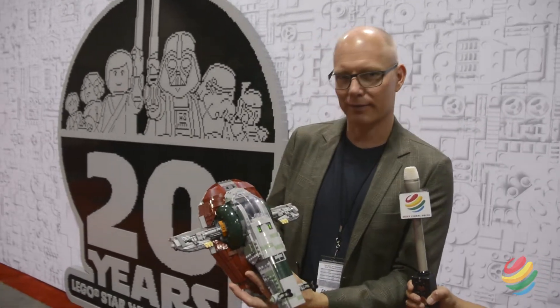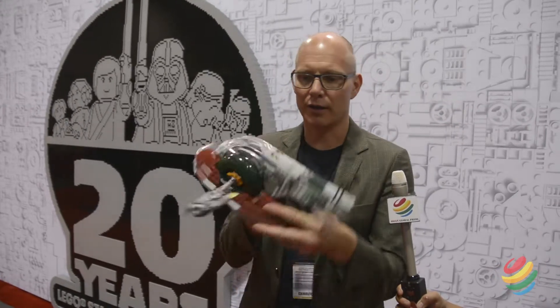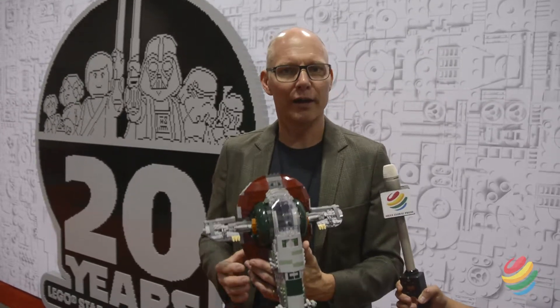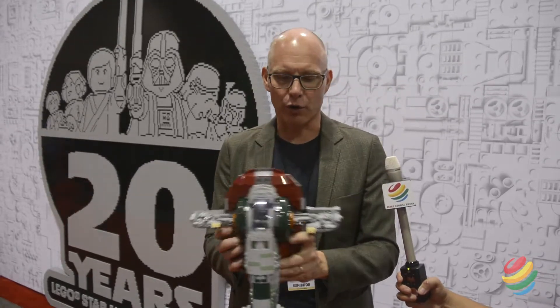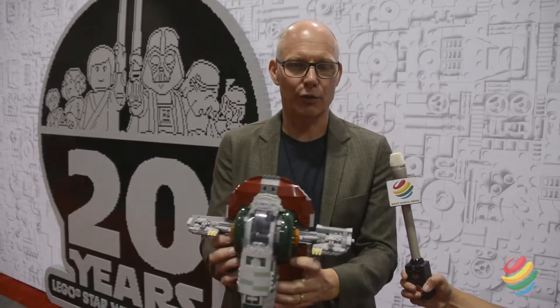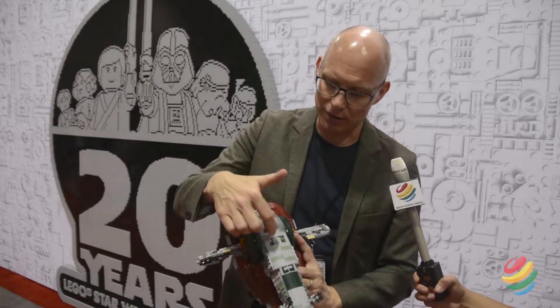The ship actually flies in this direction and lands like this. When we test these products with children, we find out how they hold the product while they play with it. We found out that when they wanted to hold the product and fly around the room with it, there are two missiles right here.